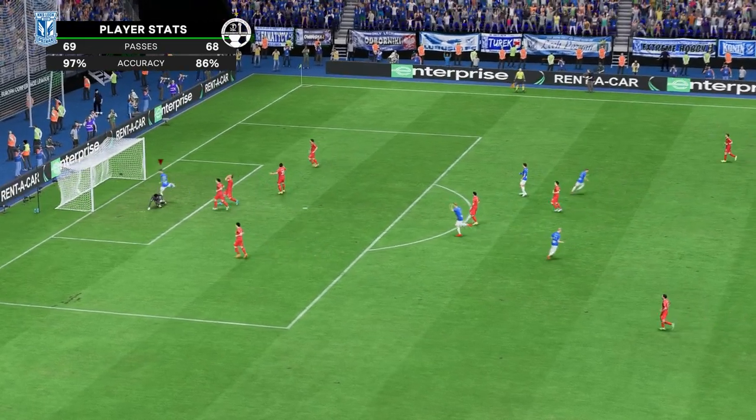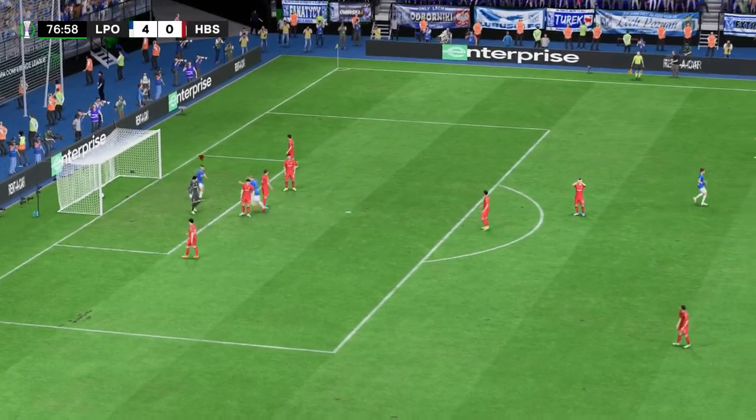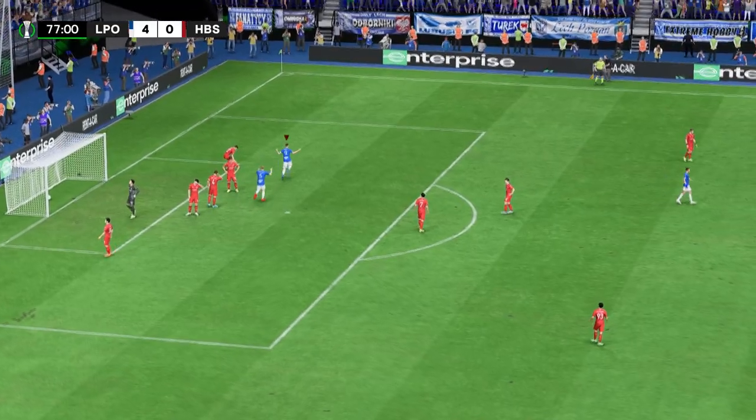And a goal to seal the hat-trick! A masterclass at finishing! Just can't stop them today!